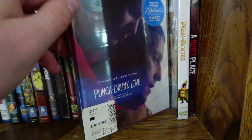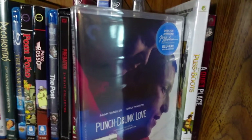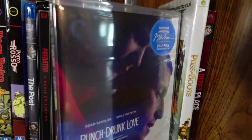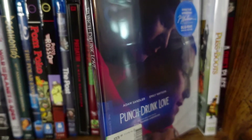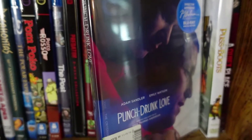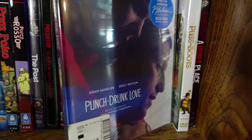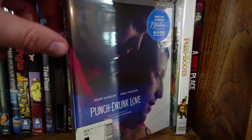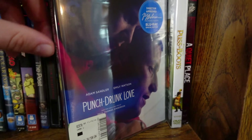Punch-Drunk Love from the Criterion Collection — in my opinion, not only the best film from Paul Thomas Anderson, but probably my favorite performance from Adam Sandler. This isn't comedic Adam Sandler — this is dramatic Adam Sandler, and dramatic Adam Sandler is awesome. I love seeing Sandler play a more relatable, broken-down character that's easy to latch onto, even compared to some of his more obnoxious comedy roles. This movie is fantastic — highly recommend it.